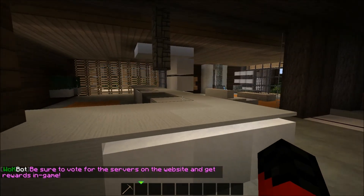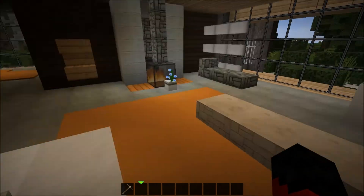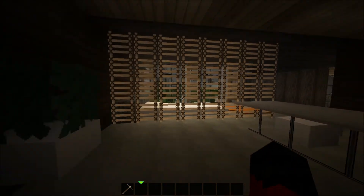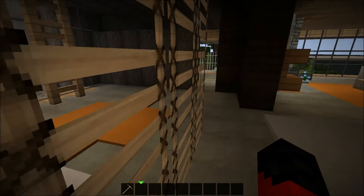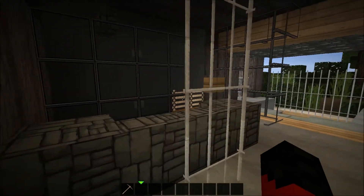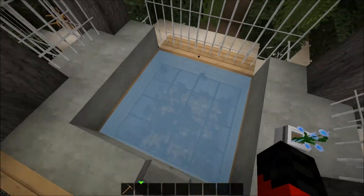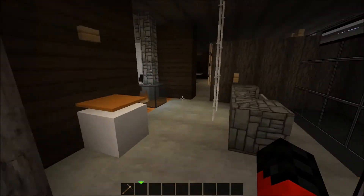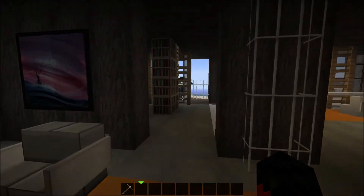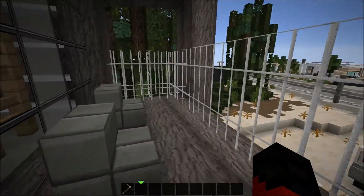So here we have a kitchen over here, a sitting area for the family or just to relax. The kitchen looks pretty cool. Closet over here and this might be the bathroom. And over here we have a bathroom with a shower, toilet, and the hot tub. That's cool — I always like to see hot tubs in builds. And I think over here we have an office — yes indeed, we have an office. And here is a balcony.